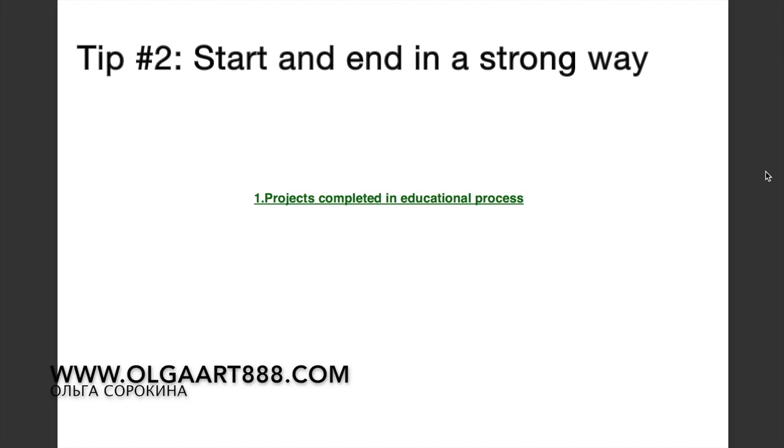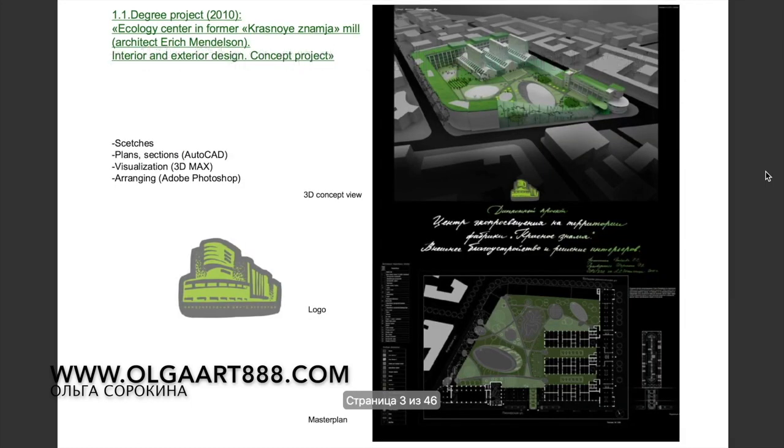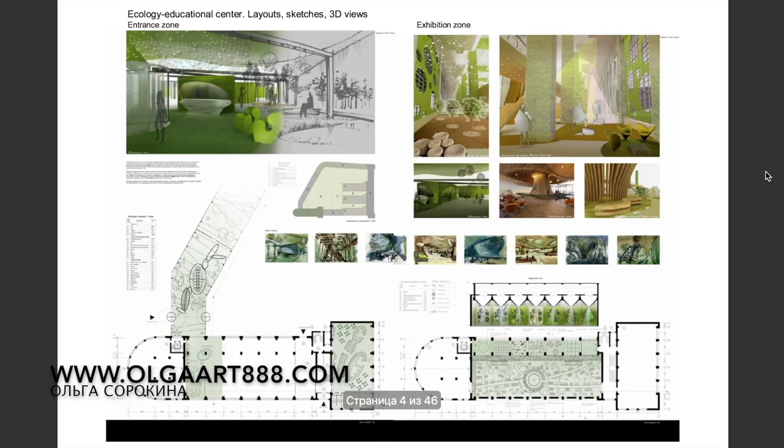I recommend you to start and end your portfolio in a really strong way. So select your best project. Here, for example, I've included my diploma project, which won an architectural contest. So select your best work and show it first.